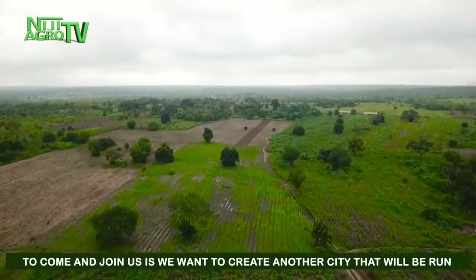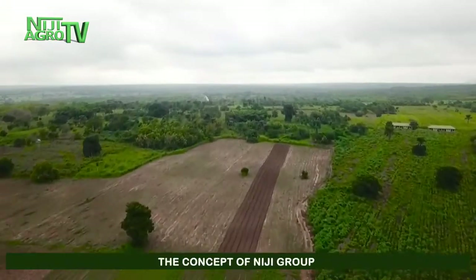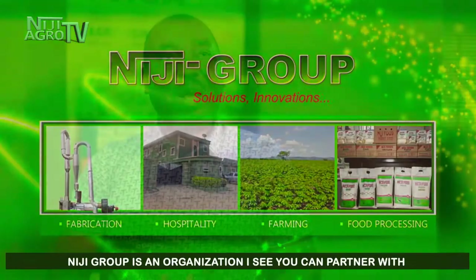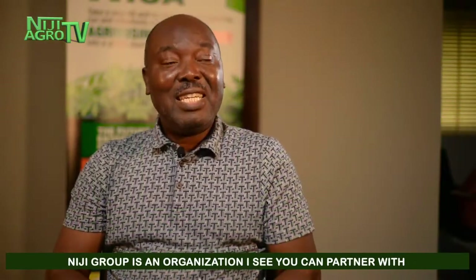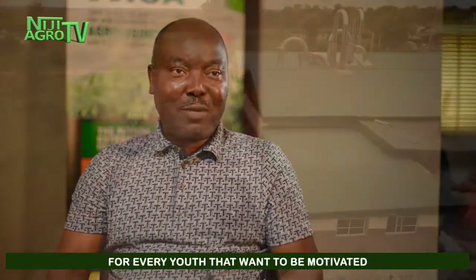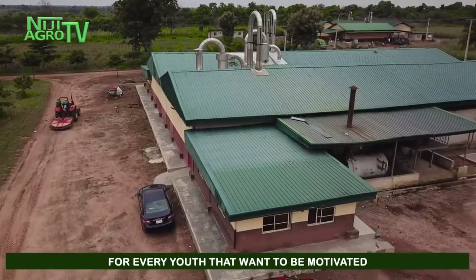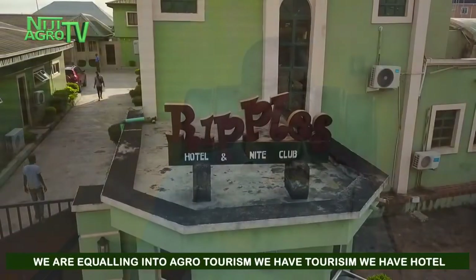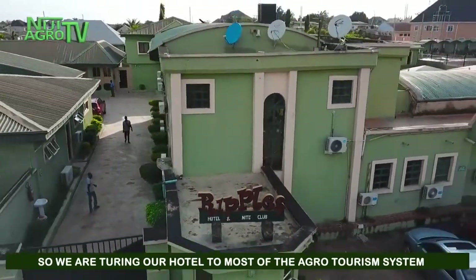The next step we're pursuing — and we're calling on people to join us — is to create another city that is run by agriculture. The concept of Neji Group is built on a sustainable model. Neji Group is an organization you can partner with; it's creating a model farm that will be a reference point for every youth who wants to be motivated. We are also into agro-tourism — we have a hotel that we are turning into an agro-tourism destination.